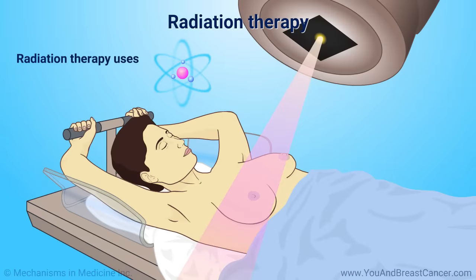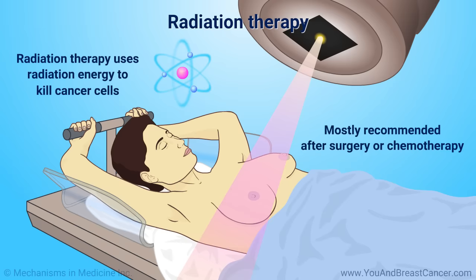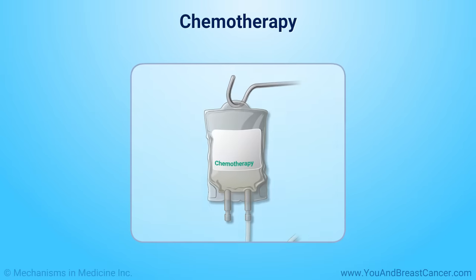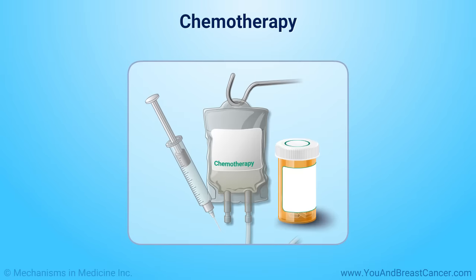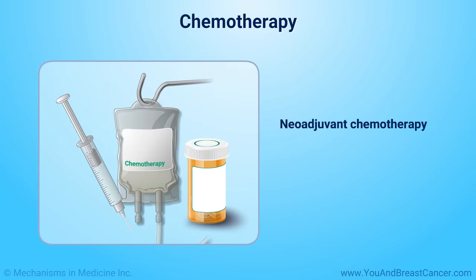Radiation therapy uses radiation energy to kill cancer cells. It is mostly recommended after surgery or chemotherapy. Chemotherapy is the use of drugs to destroy cancer cells. It is given as an IV or a pill. Chemotherapy can be used to shrink a tumor before surgery, called neoadjuvant chemotherapy; kill cancer cells after surgery, called adjuvant therapy; and control metastatic breast cancer, called palliative chemotherapy.